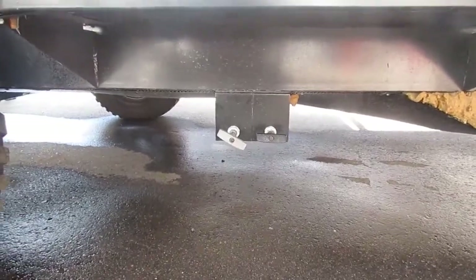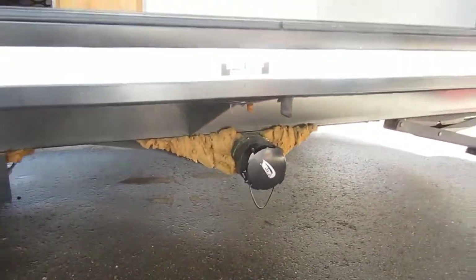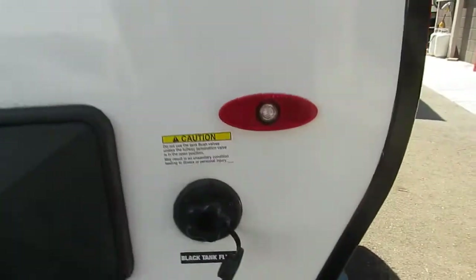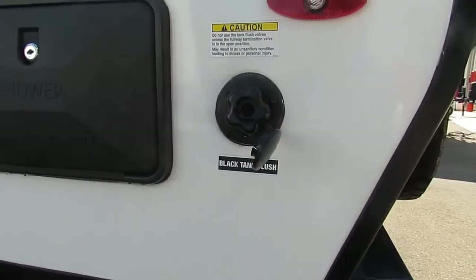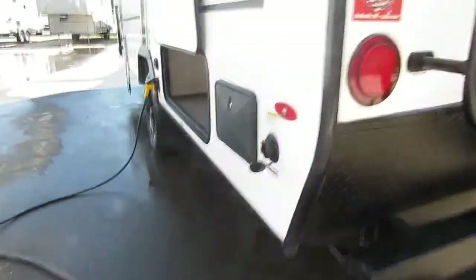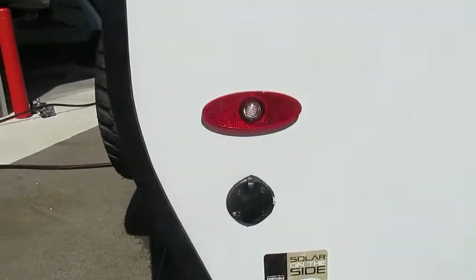Here are your dump valves — gray on the left for your sink and your shower, black on the right strictly for the toilet. Here's your sewer outlet connection. This comes equipped with an outside rinse station utility shower. This also has a black tank flush option so you can hook up to this connection after you've dumped the black tank and flush the system to clean the tank walls and sensors. Solar on the side prep.